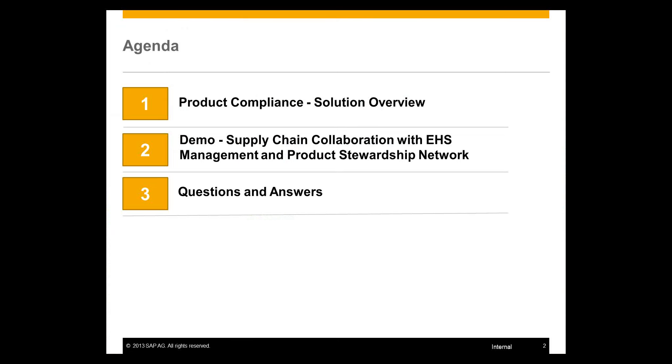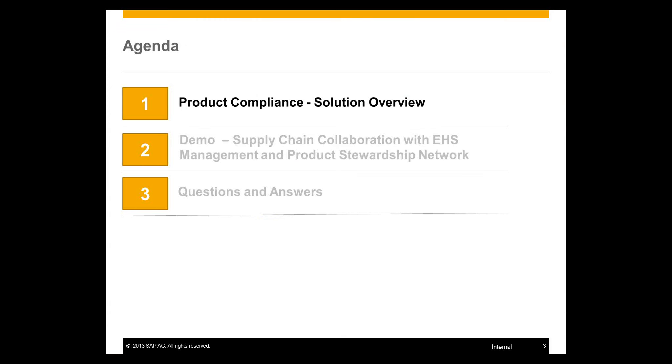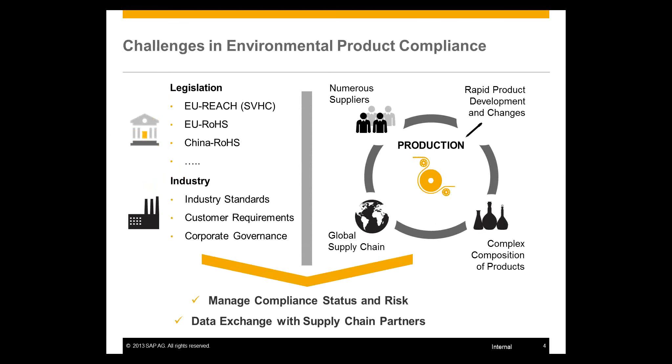Before I go into the details and overview, please let me give you a brief idea of the background of the environment our customers are operating in and why we have designed our solution.